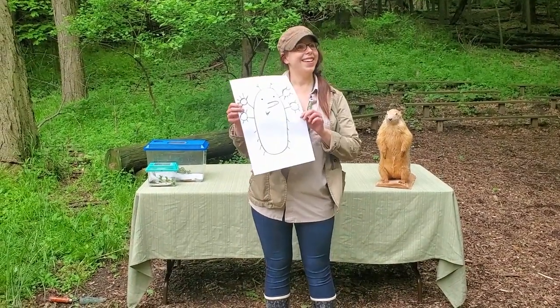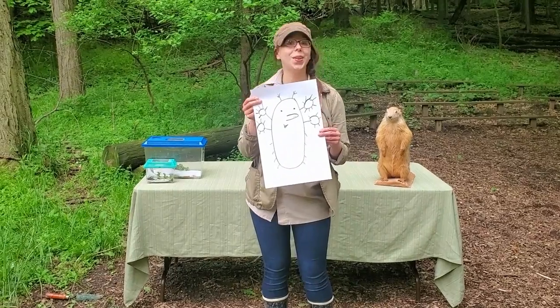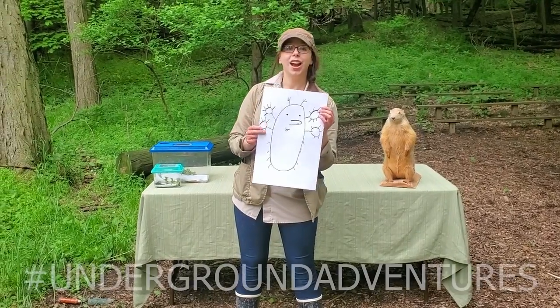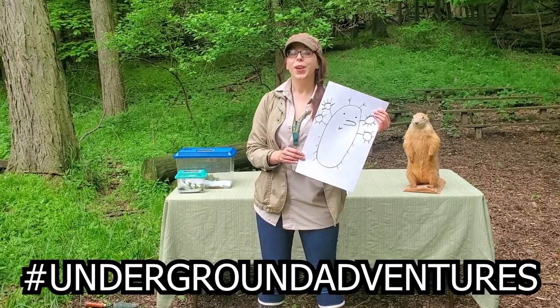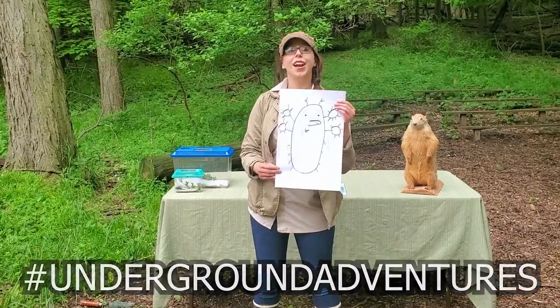Now I want to see these amazing underground animals you've created. If you can have a grown-up take a picture of your animal and post it to their favorite social media site with the hashtag underground adventures, we can find it and create a gallery of all these impressive underground creatures.